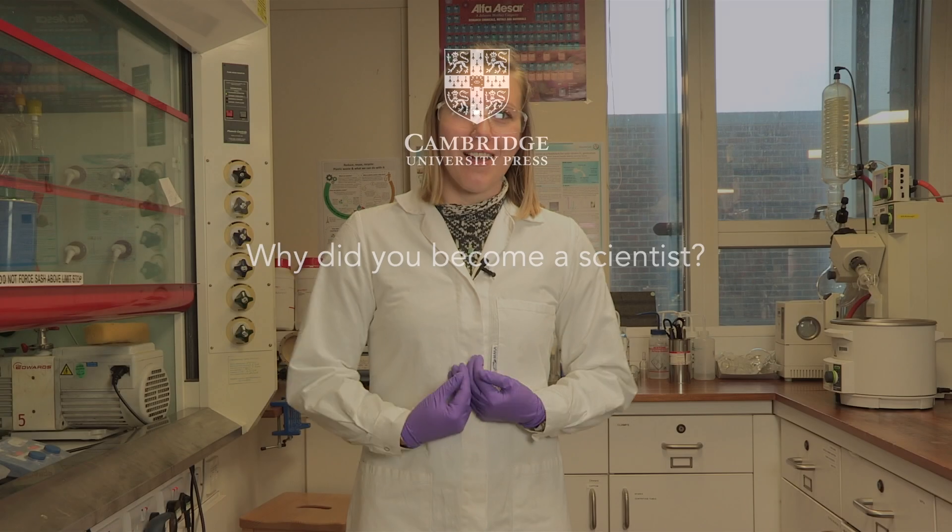What I really like about science is it not only lets you figure out how exactly the world works, it also lets you figure out how you could maybe change the world and make it work in a better way.